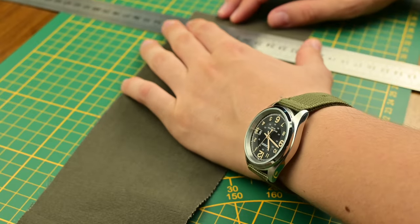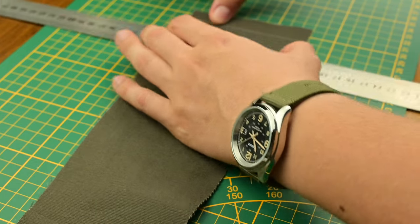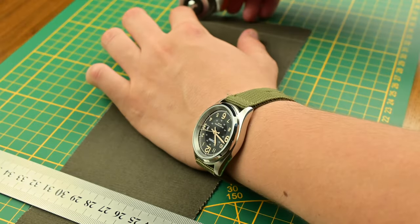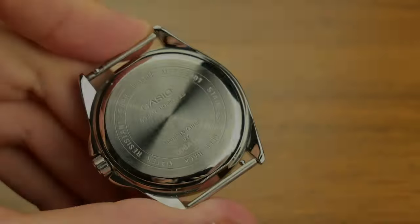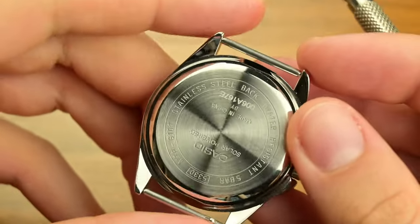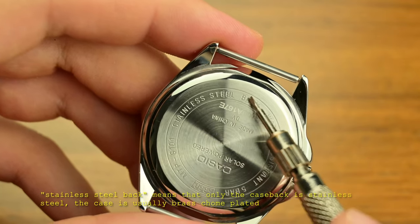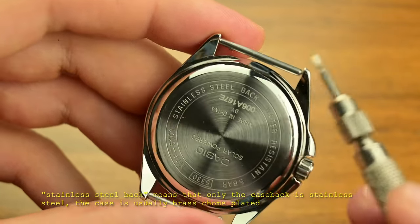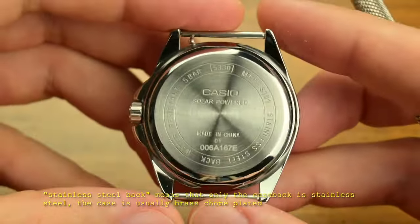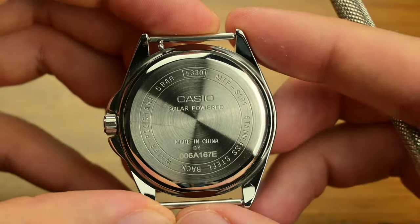The watch is available with both stainless steel and leather strap options, enhancing its versatility. Whether you're dressing up for a hiking trip or going casual, this Casio adapts easily. Now, I mentioned earlier there's a major flaw that could make a lot of people avoid this watch — and it already has, because Casio doesn't produce it anymore. The watch's chrome-plated case adds a polished, sophisticated touch, although it doesn't offer the same durability as a solid stainless steel case.